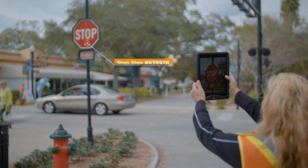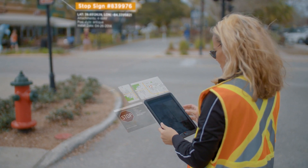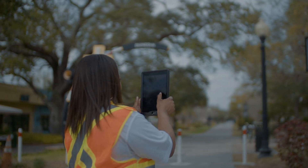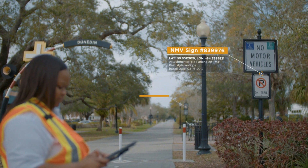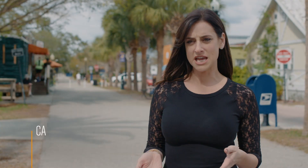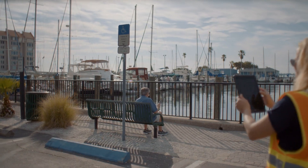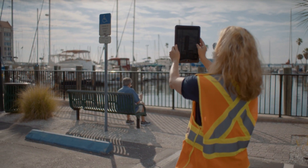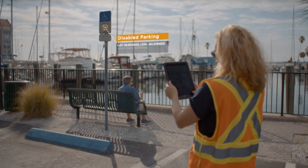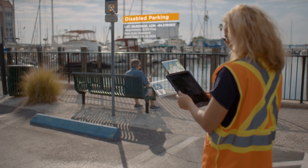We've really leveraged ArcGIS Collector for field data operations. The one that has probably been most successful is our sign inventory. We started using the Collector app to collect all the signs within Pinellas County. Staff carry an iPad, go up to a sign, take a photo of the front and the back, attach it to the point where the sign is, and move on to the next sign. This has really helped our county know what we have out there and what we need to have supplies for in case of a natural disaster.